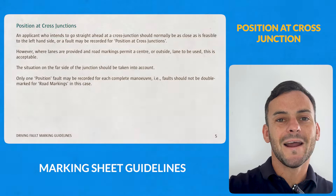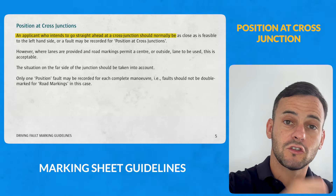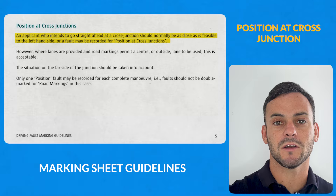The RSA marking sheet guidelines also state that if we're coming across a cross junction, we should be as feasibly close to the left-hand side as possible. So at a cross junction where the left lane was clear, we would be expected to be in the left lane.